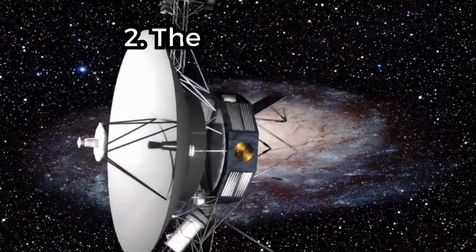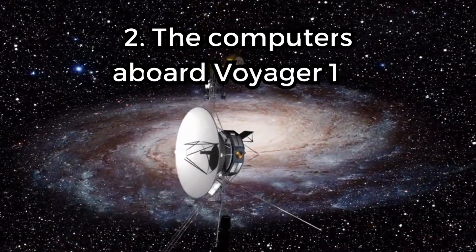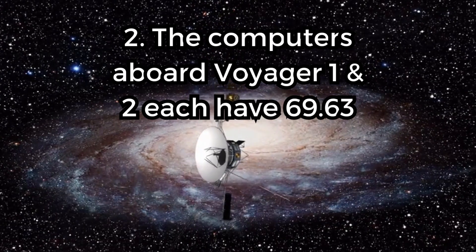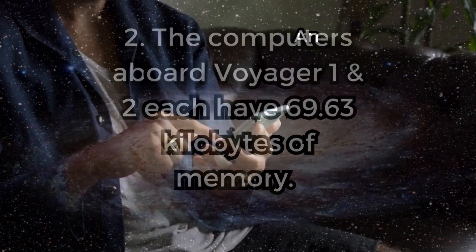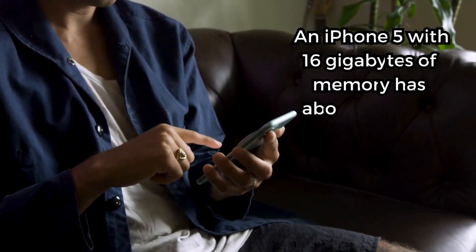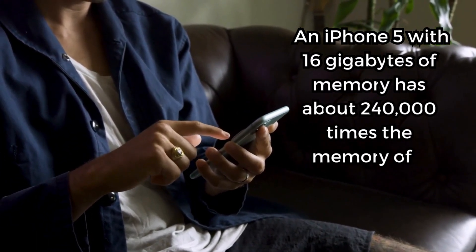Fact 2. The computers aboard the Voyager probes each have 69.63 kilobytes of memory, the equivalent of one website JPEG file. An iPhone 5 with 16 gigabytes of memory has about 240,000 times the memory of the Voyager spacecraft.